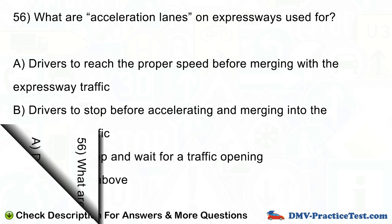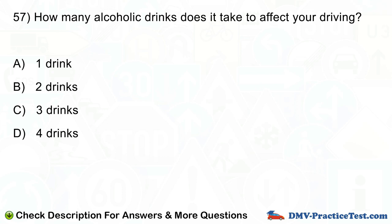Question number 57. How many alcoholic drinks does it take to affect your driving? A. 1 drink. B. 2 drinks. C. 3 drinks. D. 4 drinks.